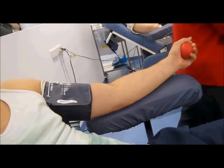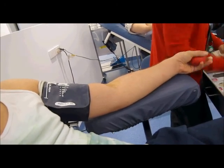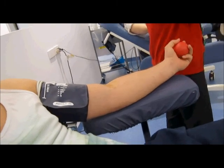So first of all, what is nanotechnology? Nanotechnology is the creation of functioning devices at the molecular level, working at a scale of nanometers or 10 to the power of negative 9 meters.